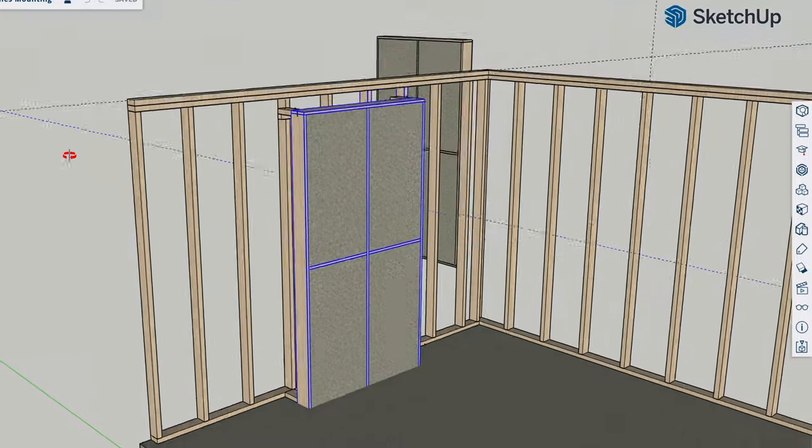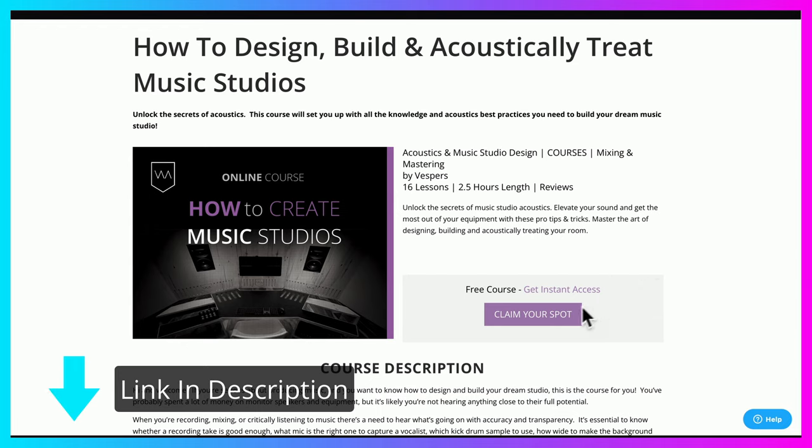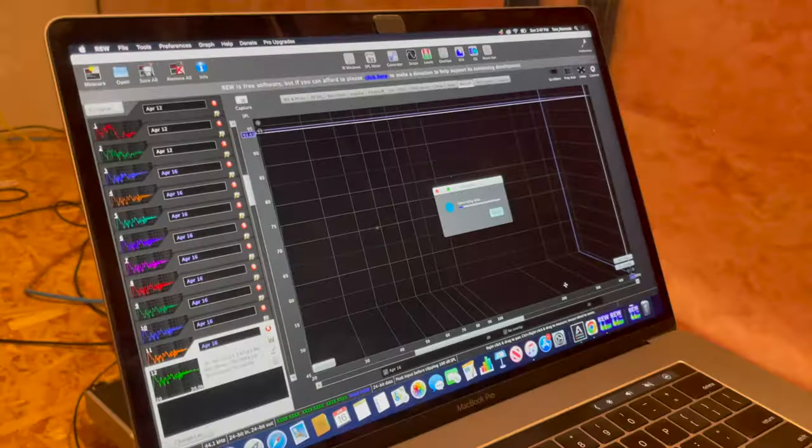I asked Sonarworks if they would mind if I shared some of these videos on the channel because the videos I created are so relevant for what we talk about here, and they said yes. So over the next few minutes, I'm going to be sharing with you the video on headphone calibration, why it's relevant, and why it's important. You can access it and many more like it in the free studio design and acoustics course at Warp Academy — there's a link in the description and up in the cards. Completely free. Okay, let's hop into the video.